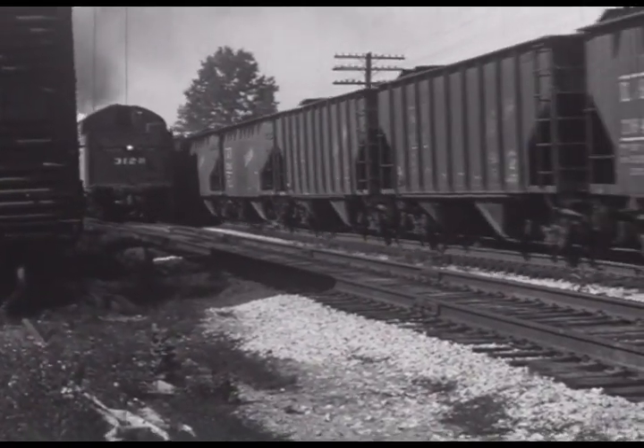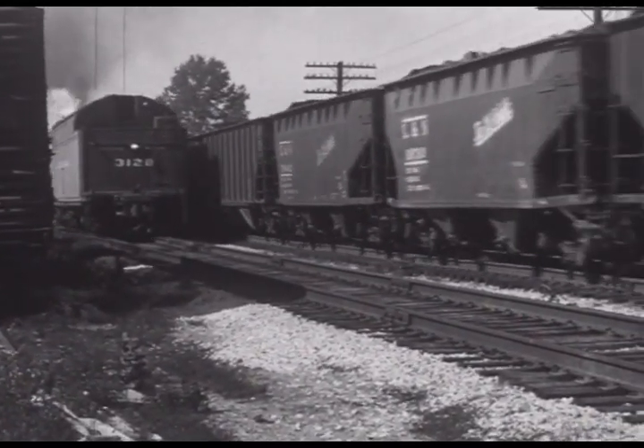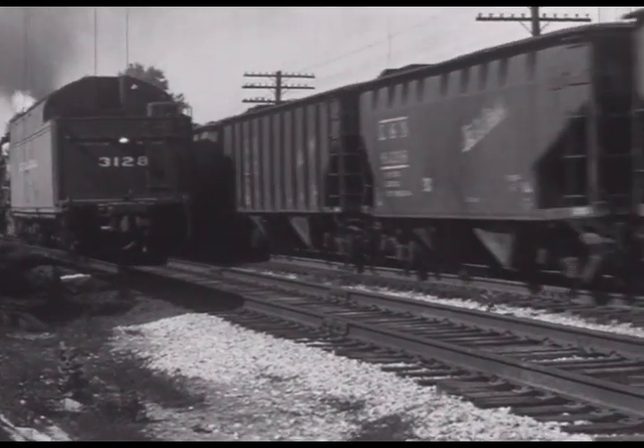The 3128 cuts off, and as it backs through town, the 2886 continues on to green. The 2128 goes to Greensburg with the train.